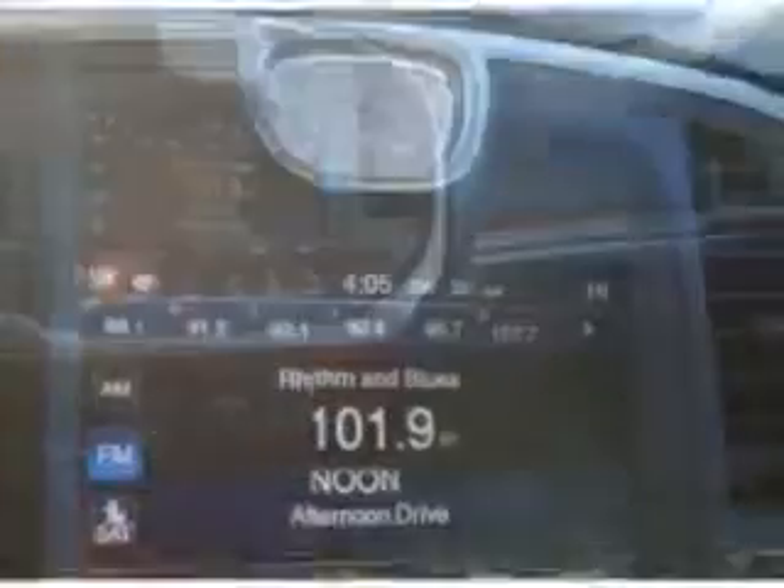You'll enjoy the drive in this 2012 Chrysler 300. See us at Sell a Ford today.